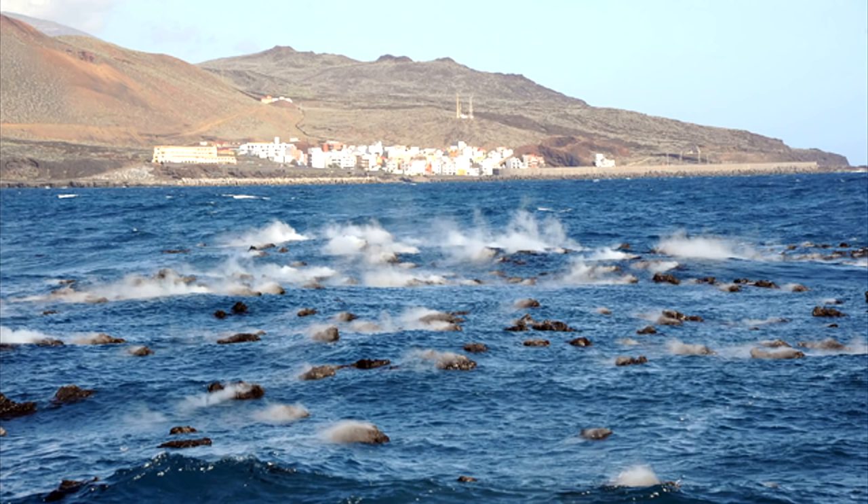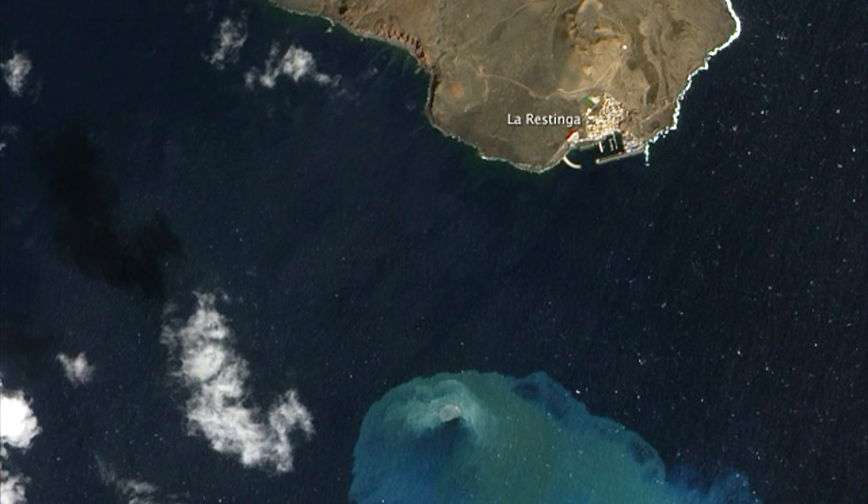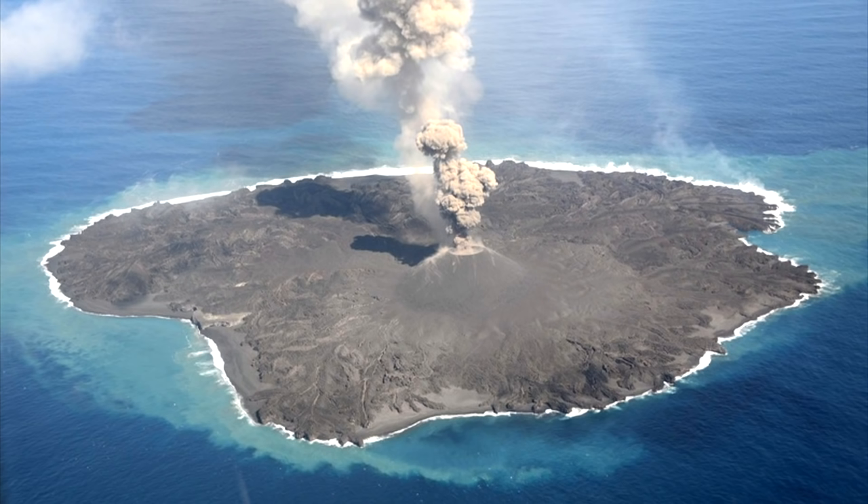The most recent eruption lasted from October of 2011 to March of 2012, and continued to build a shallow submarine volcanic cone. This cone, which is currently at a depth of more than 100 meters, will eventually reach the surface, thus forming a new small island.